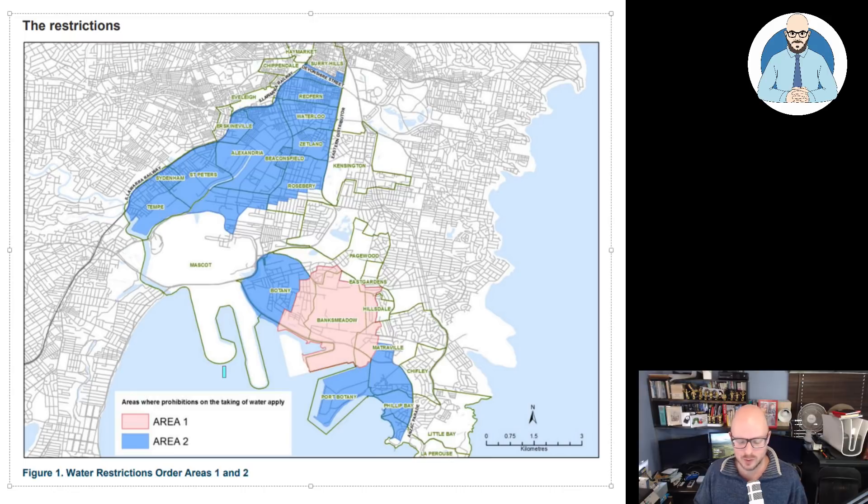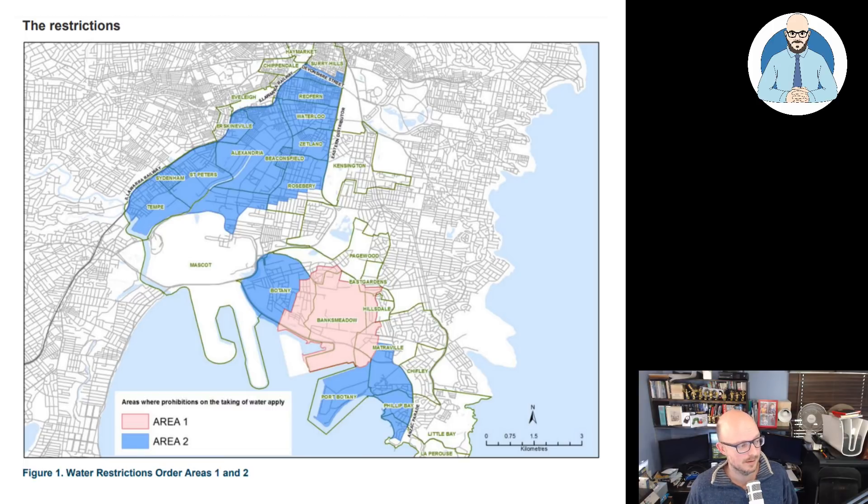So what are the restrictions? What's the area? You've got the areas where there are prohibitions on taking of water — Area 1 and Area 2. It's called the Botany Sands; it's a lot of the groundwater around Botany Bay. And is our little Mascot Towers project located in this area?